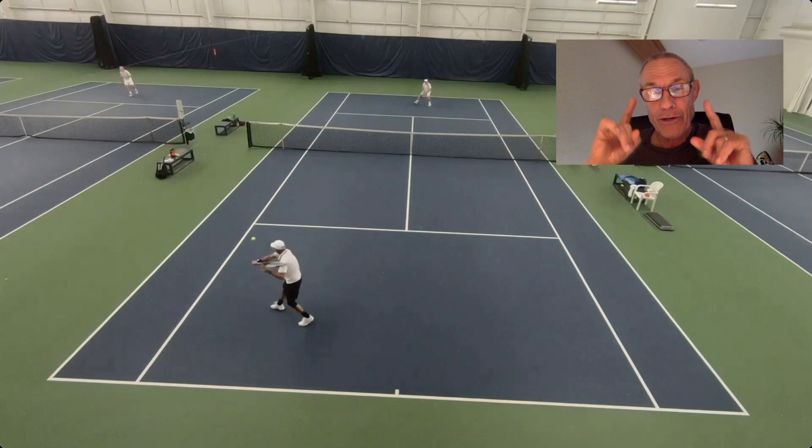Hey guys, what is going on out there today? It is Brent Abel here at webtennis.com. Another episode of What is the Right Shot? A singles point today, yours truly in the forecourt about to play a backhand. What's the right shot is based on two premises: number one, shot choice — where do you want the ball to land over there? And number two, where do you want to move to next on the court?